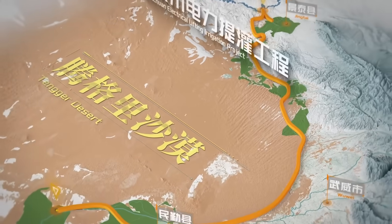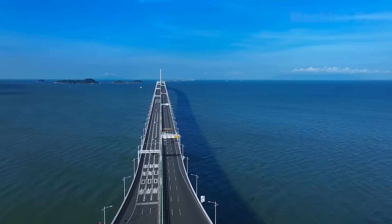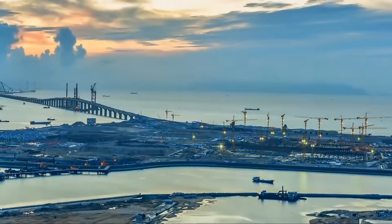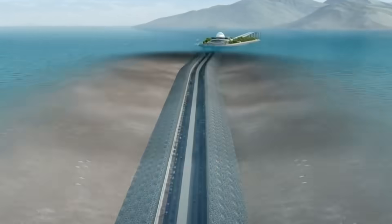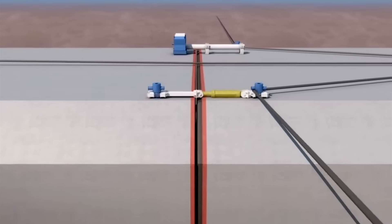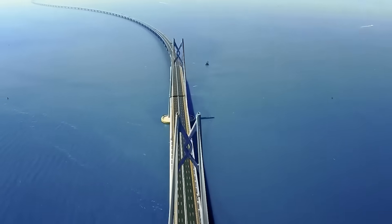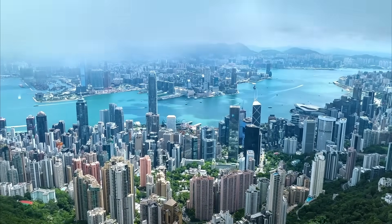The Hong Kong–Zhuhai–Macau Bridge spans roughly 55 kilometers and links Hong Kong, Zhuhai, and Macau. It is a highly complex maritime project that combines bridges, artificial islands, and an immersed tunnel to protect shipping lanes and sensitive ecological zones. Gigantic immersed tunnels were precisely installed with millimeter-level alignment, and the project used hundreds of thousands of tons of steel. Once opened, travel times between the cities dropped from hours to mere minutes, greatly advancing regional integration.